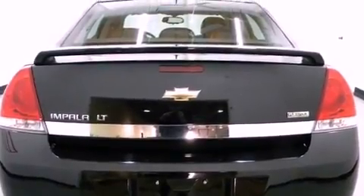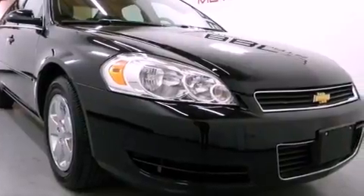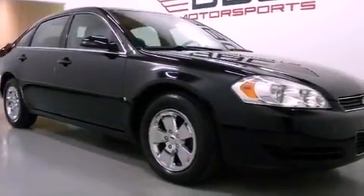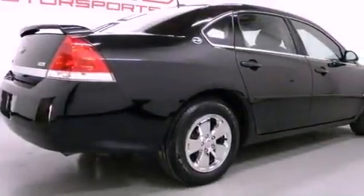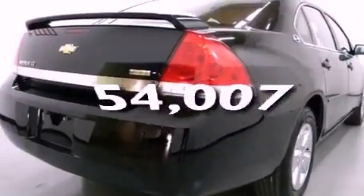Features include a low-tire pressure indicator, air conditioning with automatic climate control, cruise control, a CD player, a passenger side vanity mirror, OnStar, side impact airbags, latch-ready child seat anchors, keyless entry, and this vehicle has fewer than 55,000 miles on the odometer.